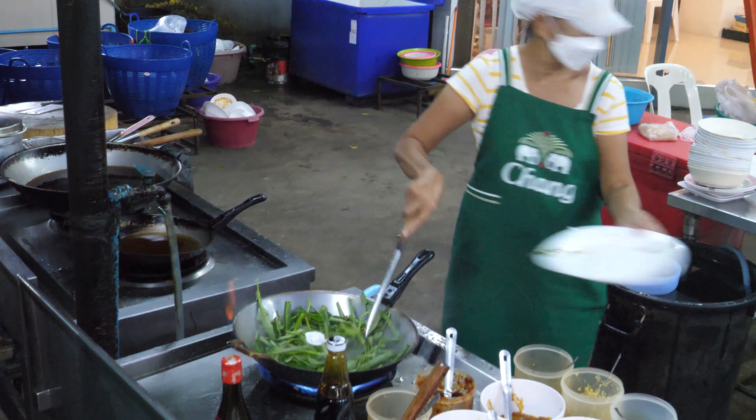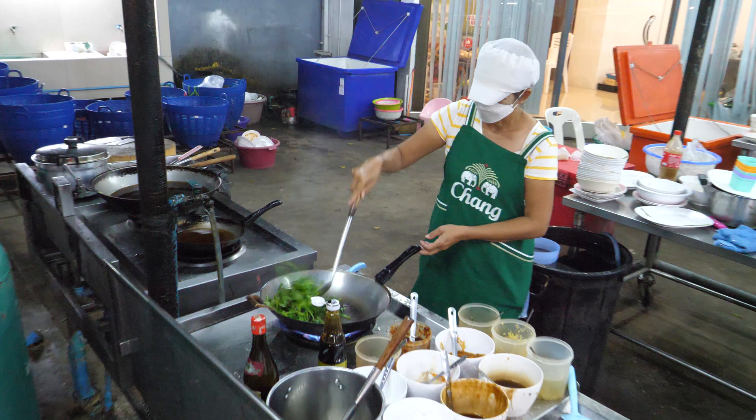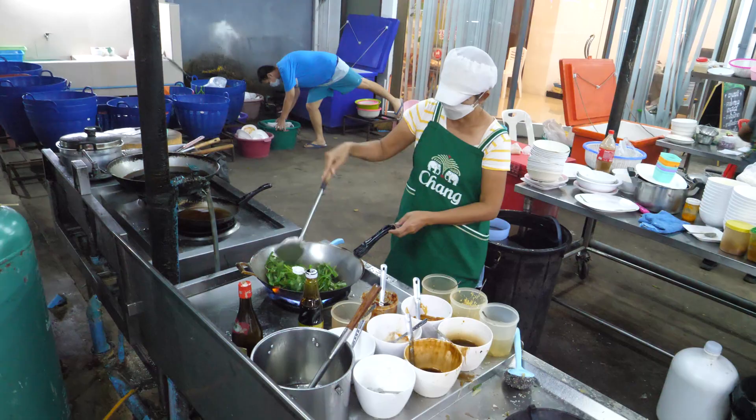You gotta love restaurants like this — just with a massive stainless steel workstation. It's actually four ladies taking care of us. I see the fish is going to the table over there — you can see the fish in the area.